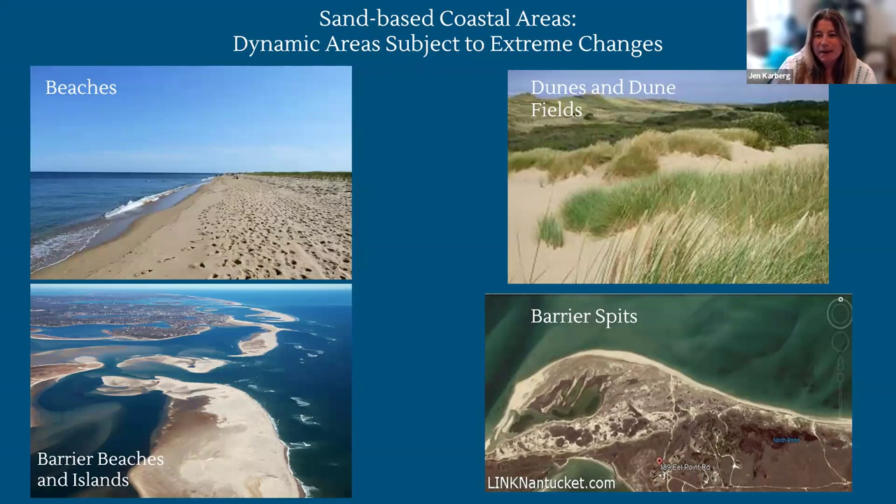Sand-based coastal areas are very dynamic, subject to extreme changes, and really created by the ways that sand moves around. Sand can be picked up and moved, eroded, moved in the water, or blown by wind. We have coastal areas that are supposed to change, are supposed to be dynamic. Examples we find here on Nantucket include our big broad beaches, dunes and large dune fields, barrier beaches, and barrier spits like what we see forming at Eel Point on the western end of the island.